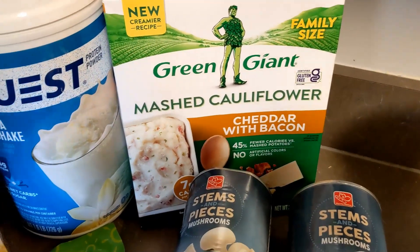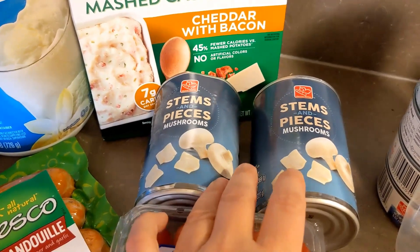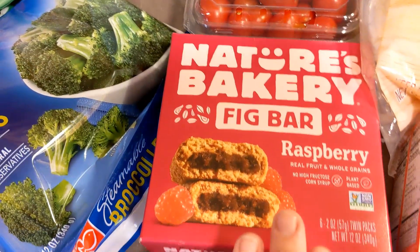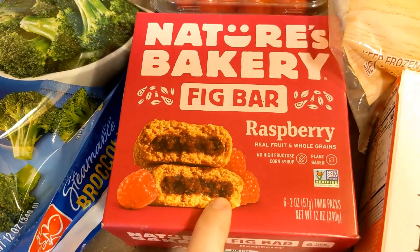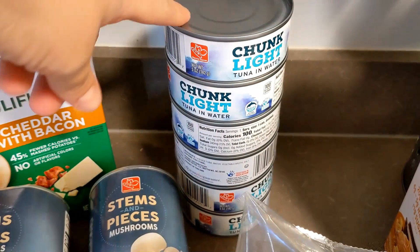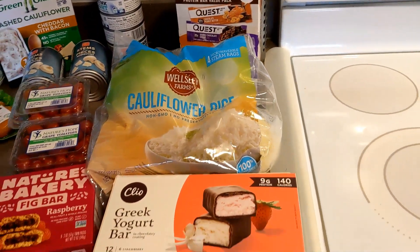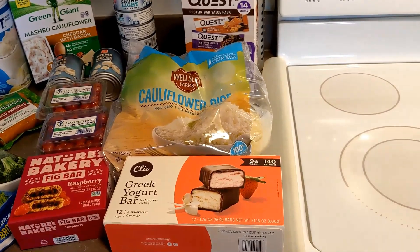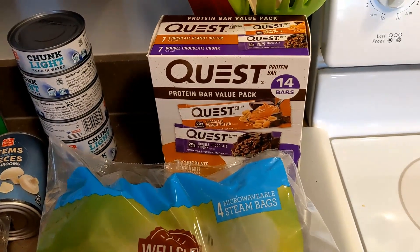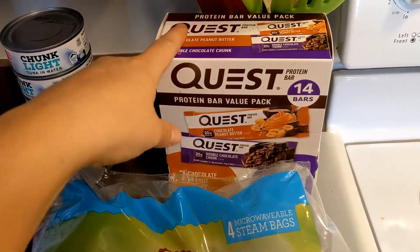We got some chicken sausage for dinner. This mashed cauliflower with cheddar and bacon is also for a dinner — I've never tried this flavor before so I'm really excited. We have mushrooms, which are always a weekly staple — I use them on my pizzas. These items are going in a pasta salad along with some tuna, which is for six meals. Now the last few things are from BJ's, which was $40. We went to get some protein bars — I eat about one a day and they can be expensive individually.